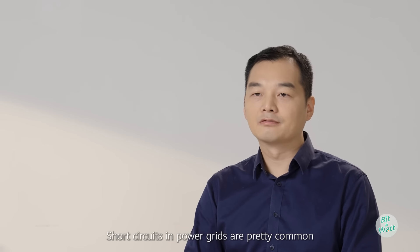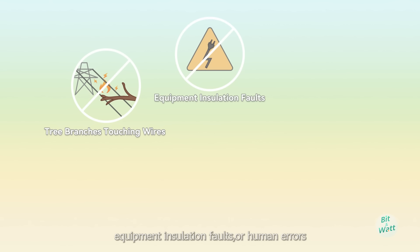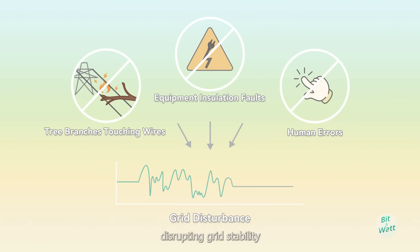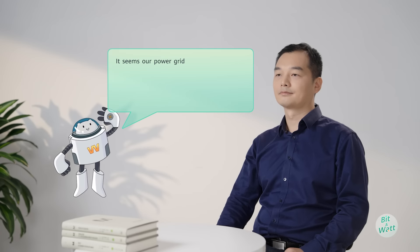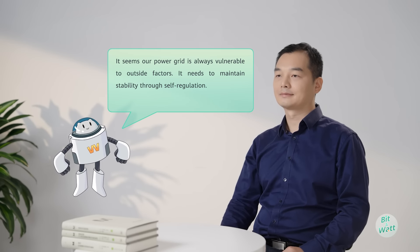Short circuits in power grids are pretty common, caused by things like tree branches touching wires, equipment insulation faults, or human errors. These incidents may lead to short circuit faults, disrupting grid stability. It seems our power grid is always vulnerable to outside factors — it needs to maintain stability through self-regulation.